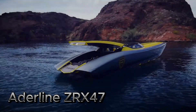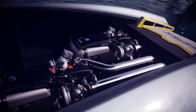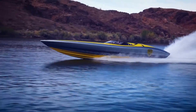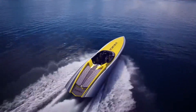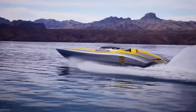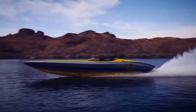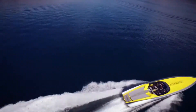The Adrenaline ZRX-47 is a high-performance speedboat known for its sleek design and powerful engines. Crafted with precision and innovation, this vessel offers an exhilarating boating experience. Its advanced hull technology ensures exceptional stability and speed, making it a favorite among adrenaline junkies.